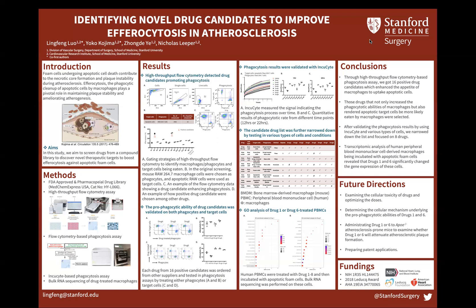Next, we wanted to decipher how these drug candidates affected efferocytosis. We performed bulk RNA sequencing on macrophages treated with the eight drug candidates. We found that drug 1 and drug 6 induced significant gene expression changes in macrophages. Gene ontology pathway analysis revealed that drug 1 was associated with inflammation and immune response, and drug 6 was linked to the cell cycle.